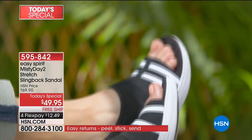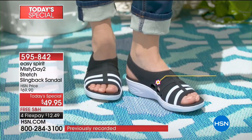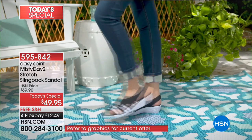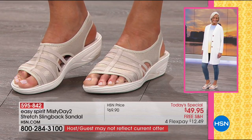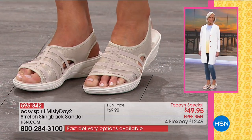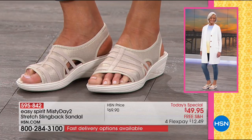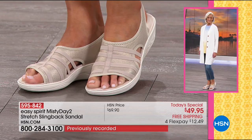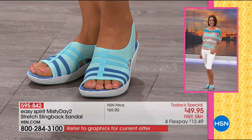Everybody is thrilled that Easy Spirit is today's special. You can see Jan wearing these in the champagne shade. Don't forget we also have these in wide widths as well as regular widths. Please order true to size — no need to go up or down. Sizes run from 6 through 12 in medium and wide width.